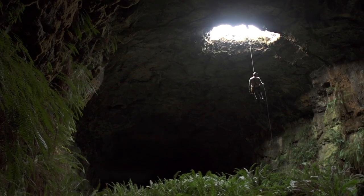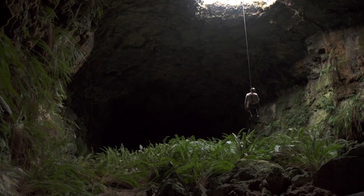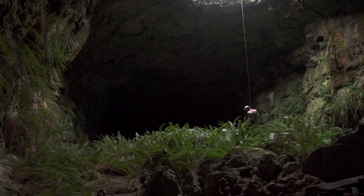Some caves create microclimates where it almost looks like you're on the coast in a much wetter area, because there are ferns and even Pacific tree frogs live in them.